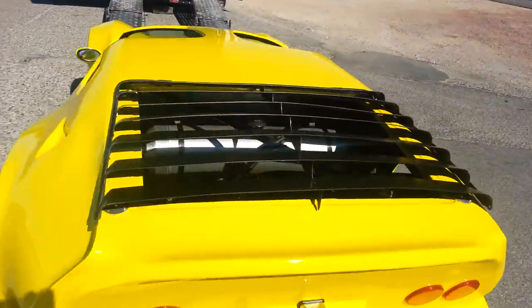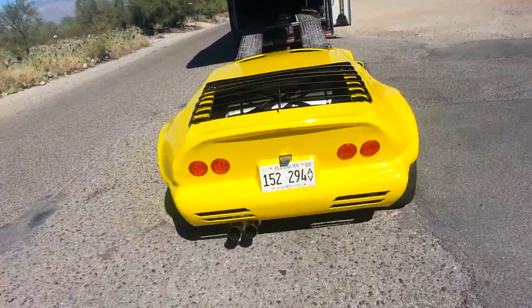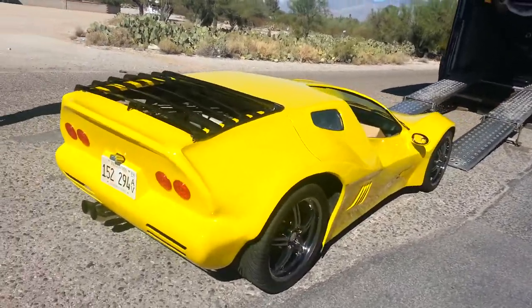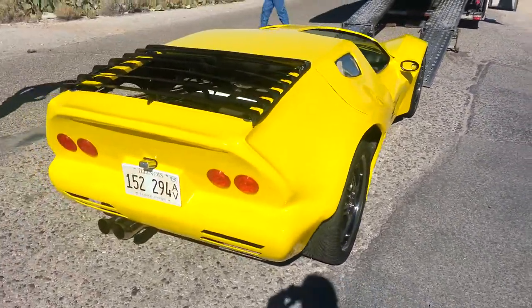How many cars did you guys have here? We stopped counting at 170. By all estimates, it was well over 200 this year. It would be 201 next year.